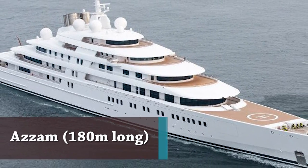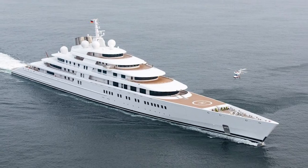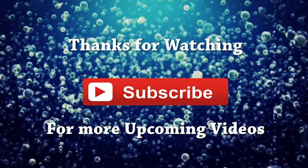At 180 meters long, the Azam is currently the biggest superyacht in the world — but for how long remains to be seen.